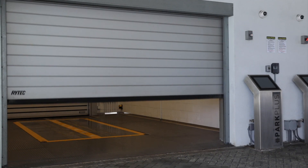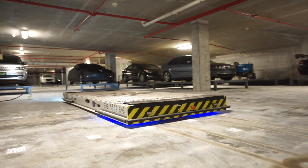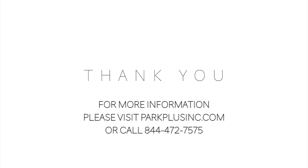Once the vehicle leaves the loading bay, the garage door will close to complete the transaction and become available for other users. For more information, please visit parkplusinc.com or call 844-472-7575.